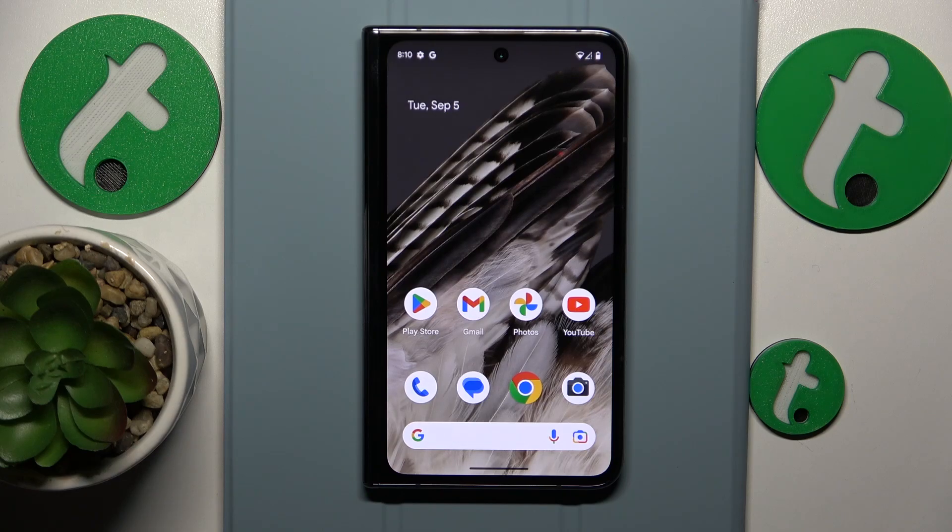This is Google Pixel Fold and today I will show how you can fix the Wi-Fi connectivity issues on this device.